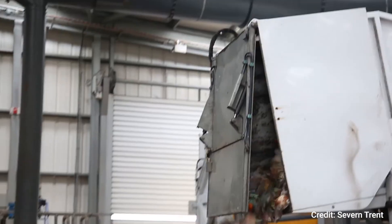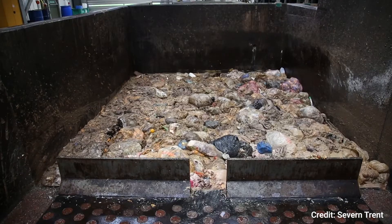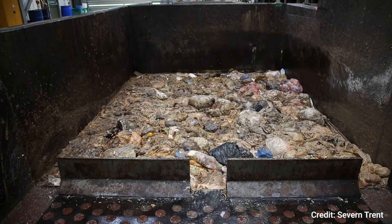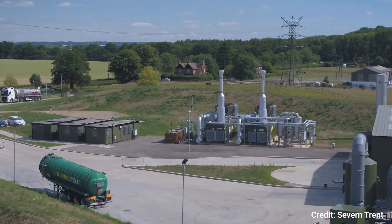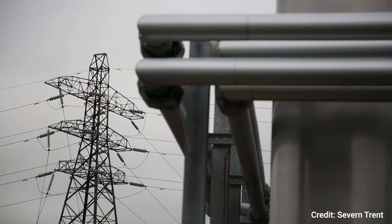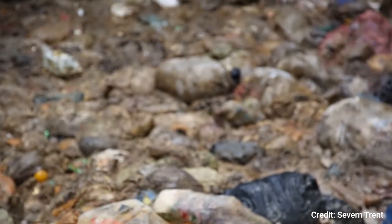The first step of the process sees the food waste separated from any plastic bags, liners and packaging that may be connected to it. The plastic bags and liners get sent to a separate facility which produces electricity, which is why it doesn't matter what type of bag you use when you line your caddy. Any bag will do.